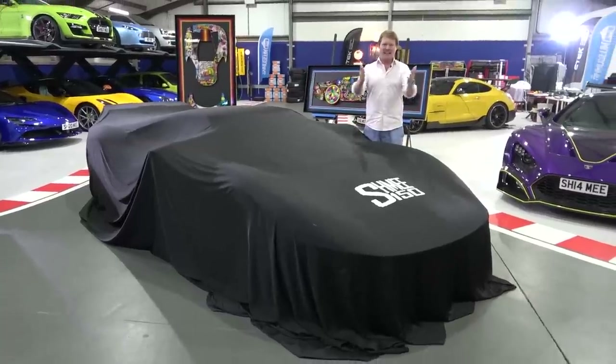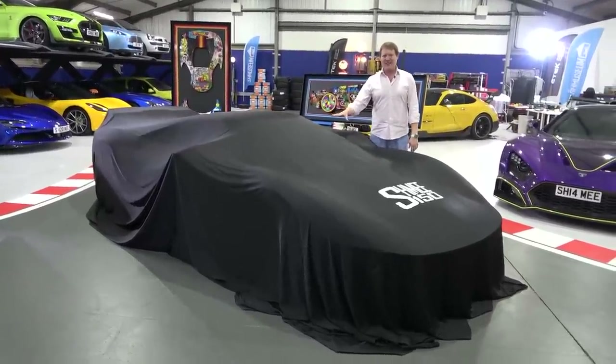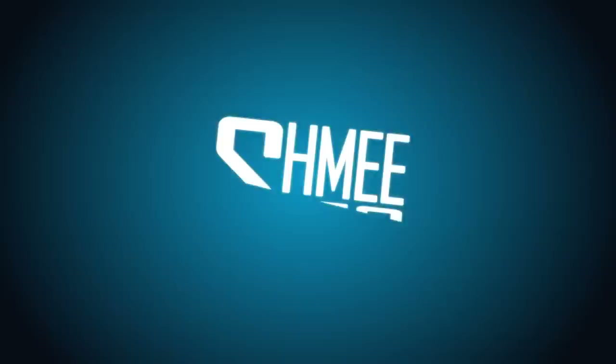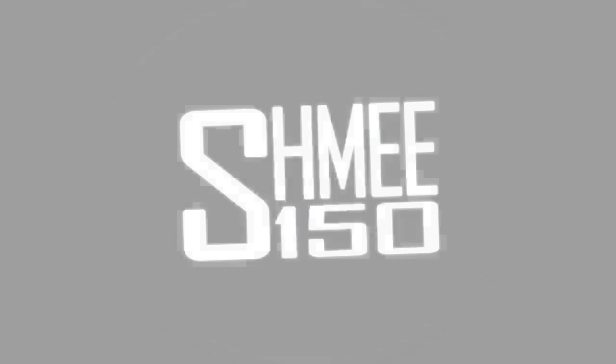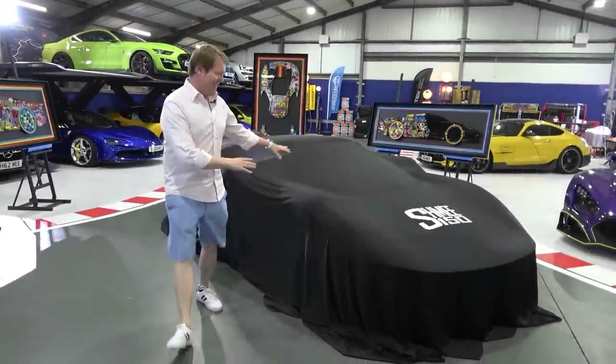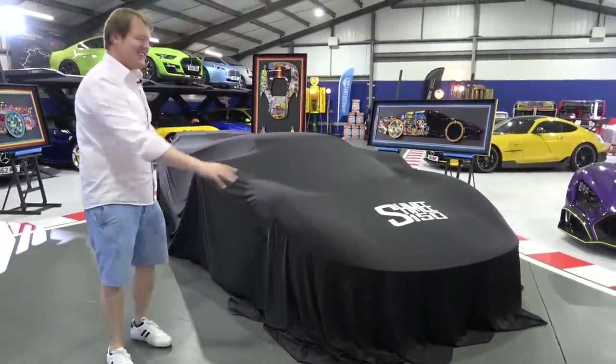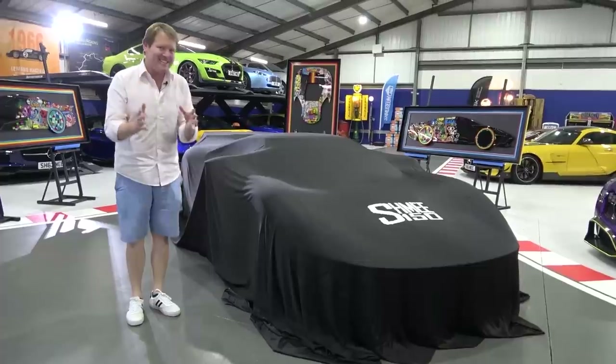We're going to be joined shortly by Kieran Louette to go through it all. Let's reveal the Ford GT Shmeemobile. Before I get this cover removed, I've just got to say that when the GT is cloaked in something like this, it looks immense. It's instantly recognisable.